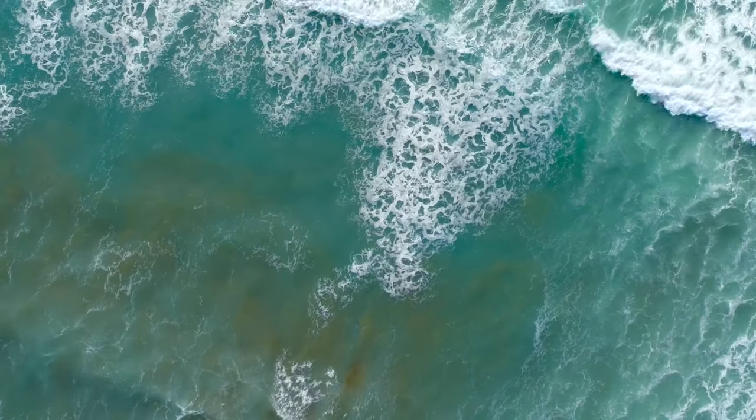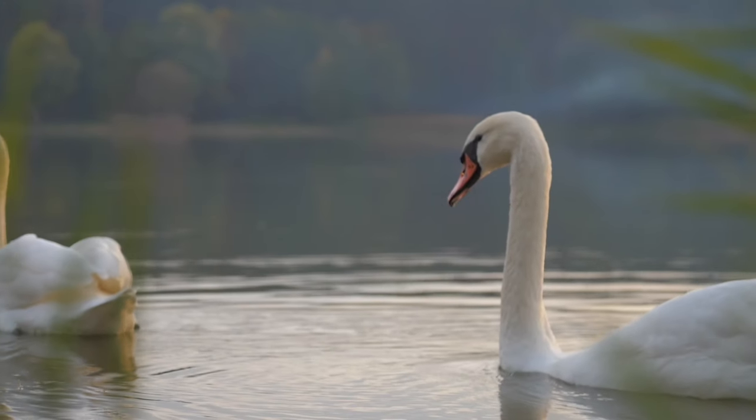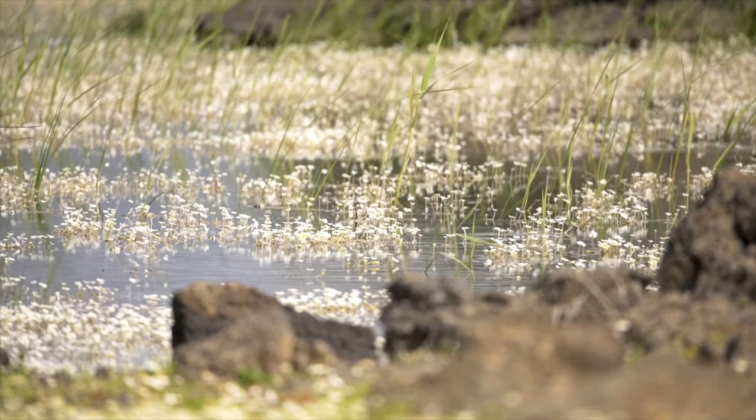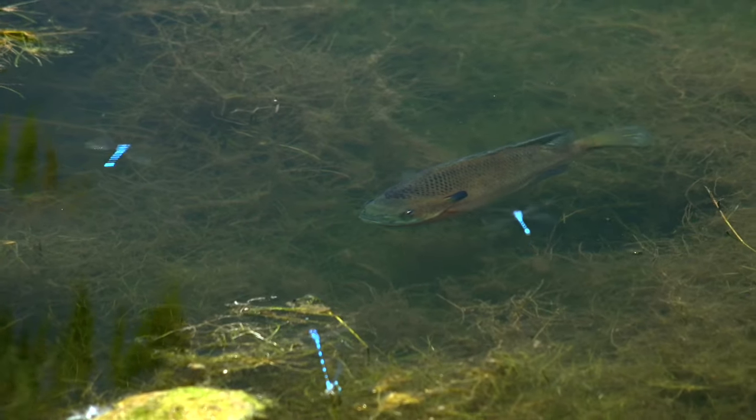Bodies of water like oceans, rivers, lakes, or ponds are habitats. Have you ever looked closely at a pond? How is it different from a lake, river, or ocean? What living things can be found there? Let's investigate!